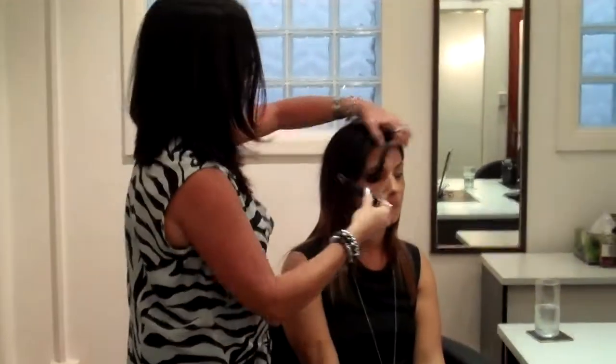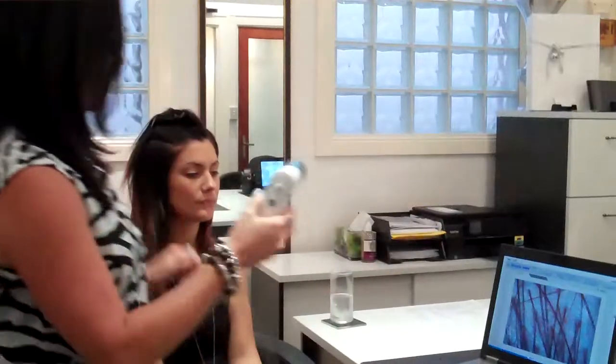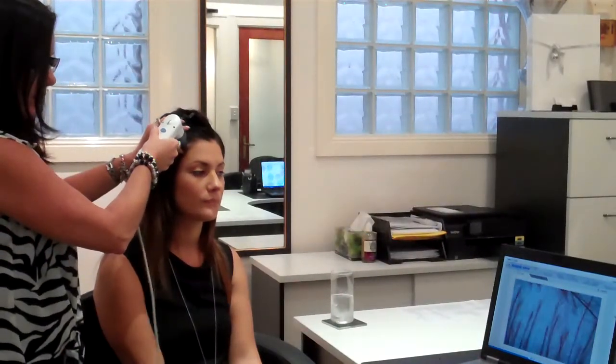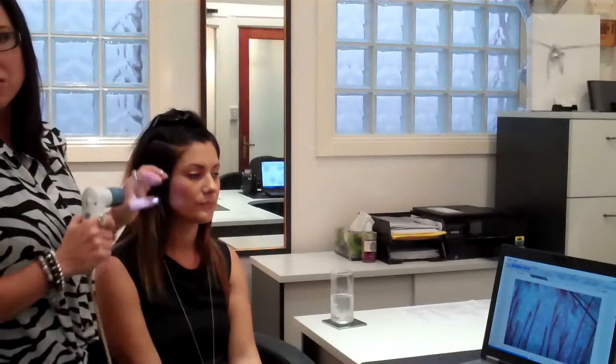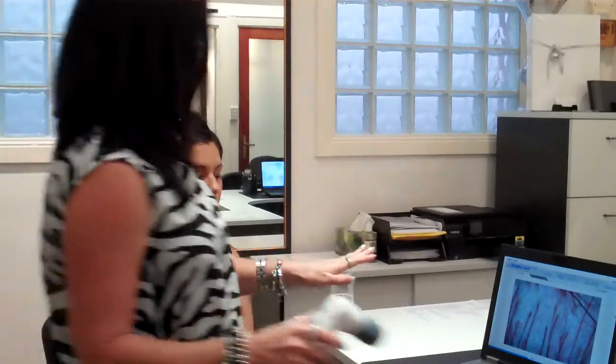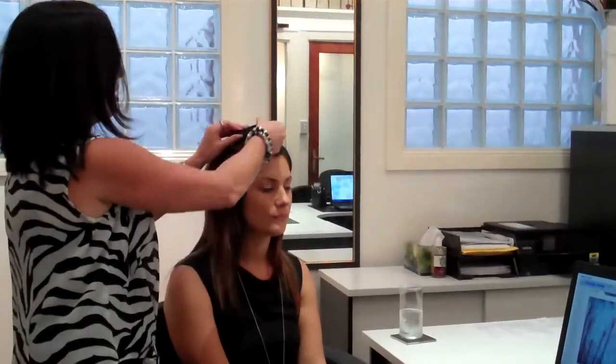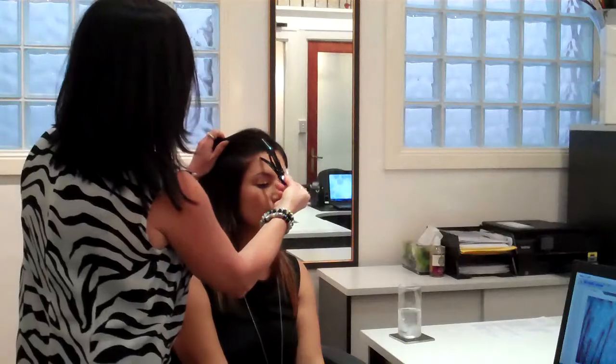We go in and take another picture, just moving up a little bit higher. And pretty much it's definitely different to what we were seeing at the back. This isn't where Colette was concerned about her hair — she was concerned more about the hairline. So we'll go in and look at the hairline.